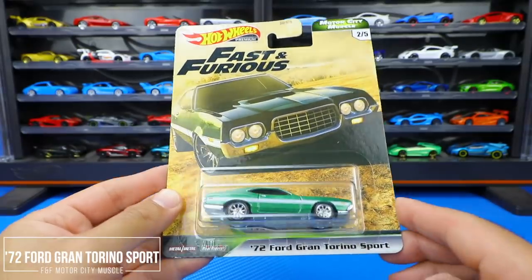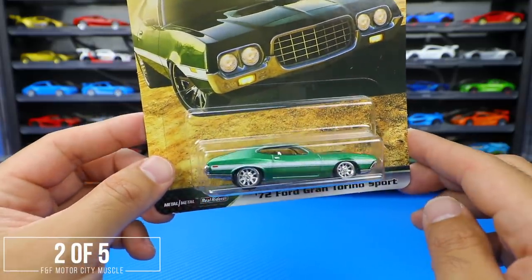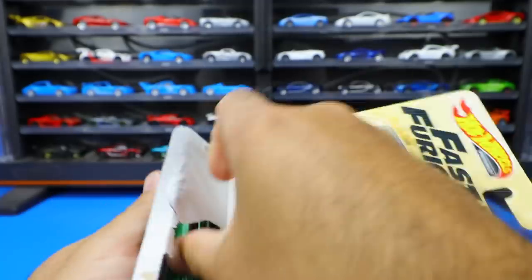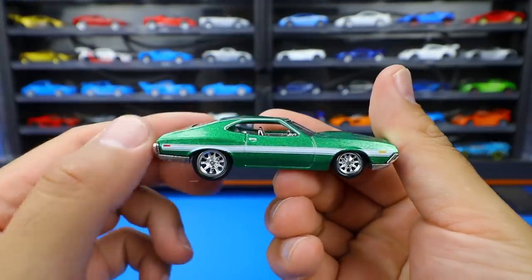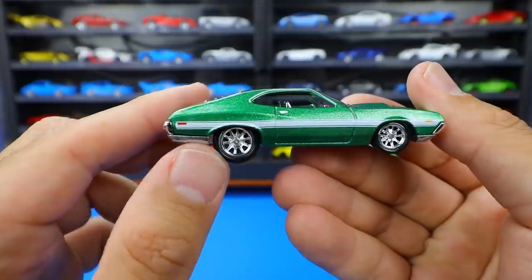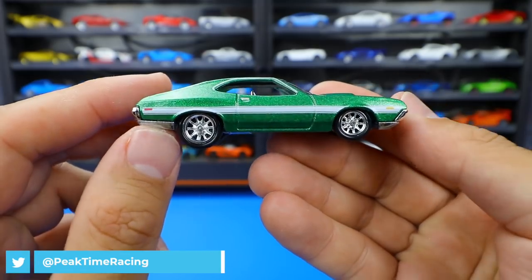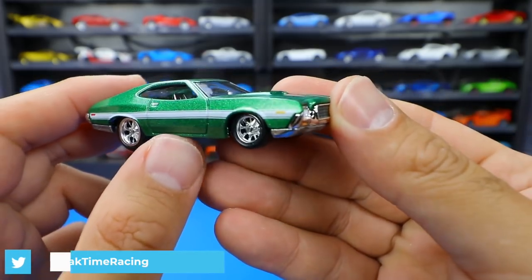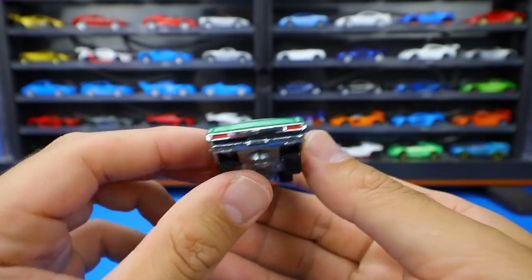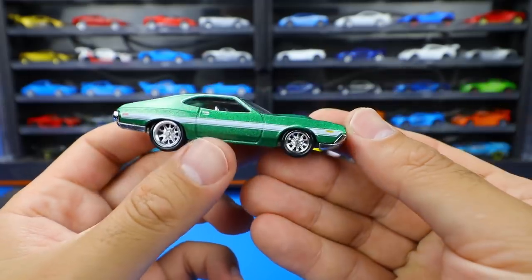Car number two from this set is the 1972 Ford Gran Torino Sport — a really cool sparkly green color with nice artwork. Just look at it shine. It's got a very speckled flame paint job with big striping on the side. The wheels fit the car well — they're staggered, bigger in the back and smaller in the front. The front chrome grille has great detail, chrome interior, very shiny all around.